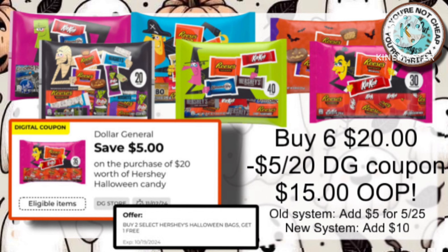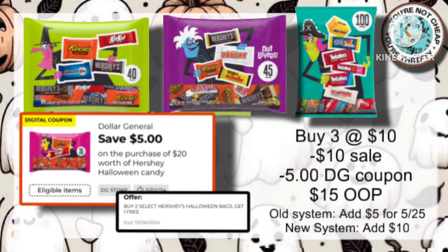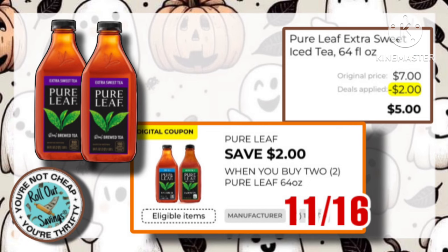We have two candy deals. You can buy six of the $5 bags for $15 out of pocket, or you can buy three of the $10 bags and pay just $15. Now, these are on sale buy two, get one free.